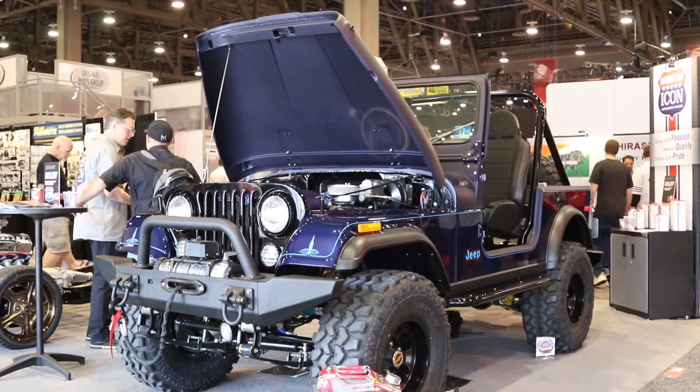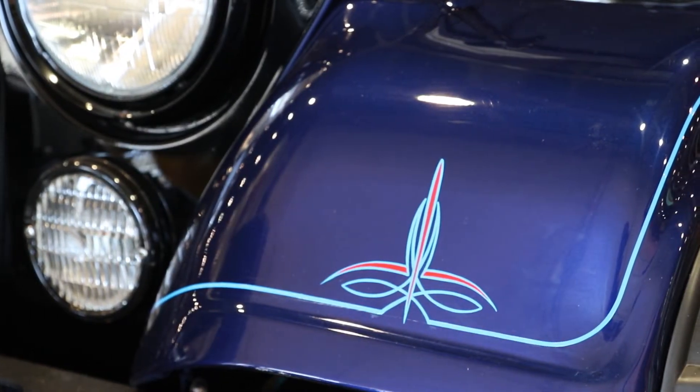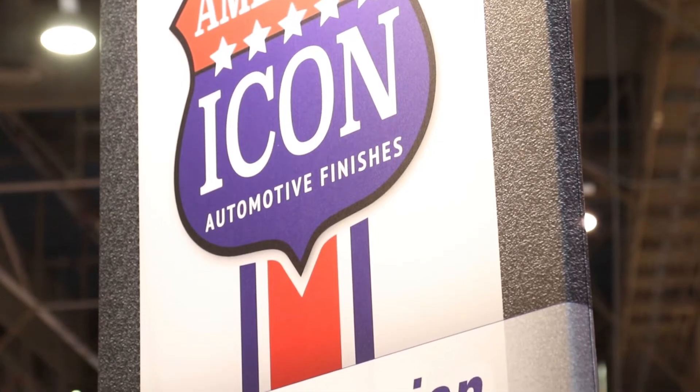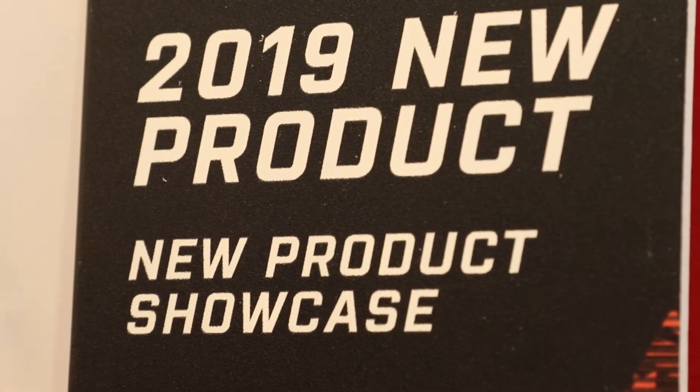These are really products based on quality and catering to the custom and restoration market. It's a brand new launch — the American Icon brand — launching here at the SEMA show. This is our official launch, and what a better platform than SEMA. With the record attendance we've had, it's been phenomenal with a lot of interest, and our customers are excited as well.